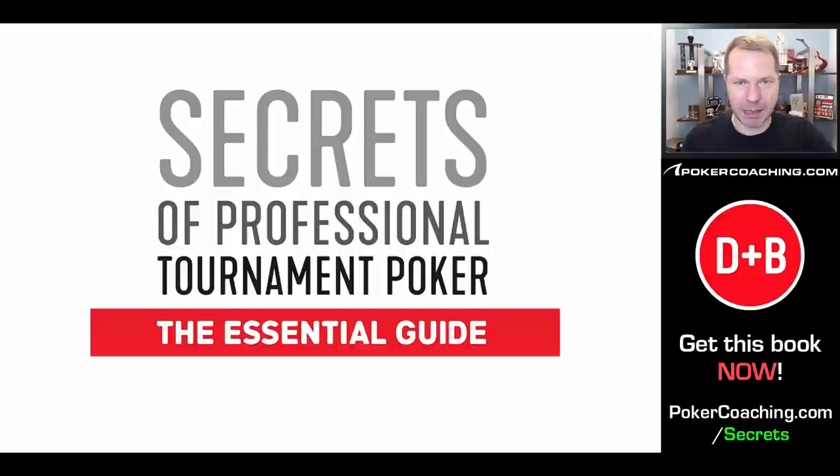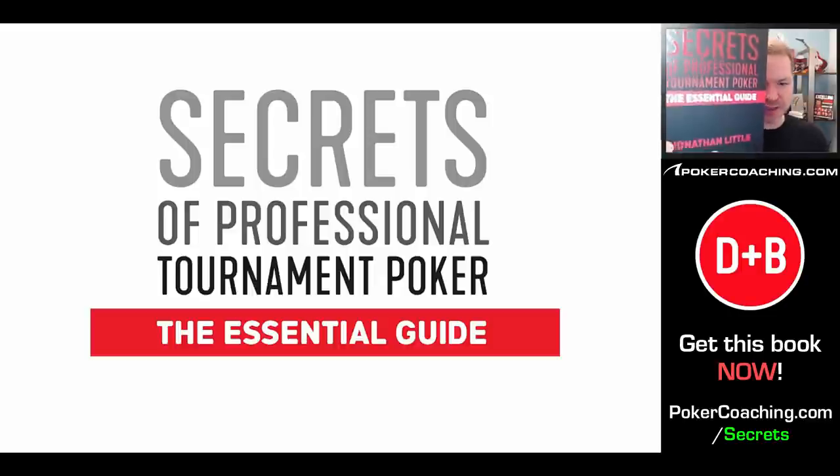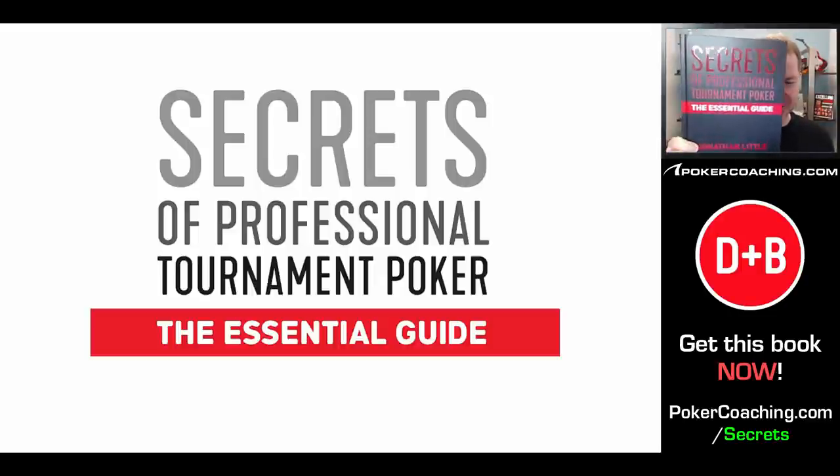Hello, everyone. I'm Jonathan Little. I'm a professional poker player with over seven million dollars in live tournament earnings and a bunch online as well. For the last few months, I've been working on a new secret project — it is my newest book, Secrets of Professional Tournament Poker: The Essential Guide.